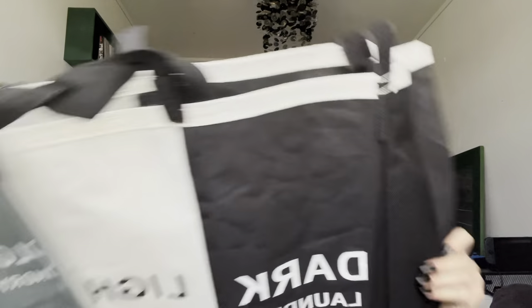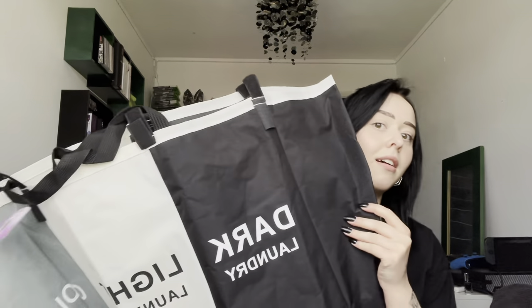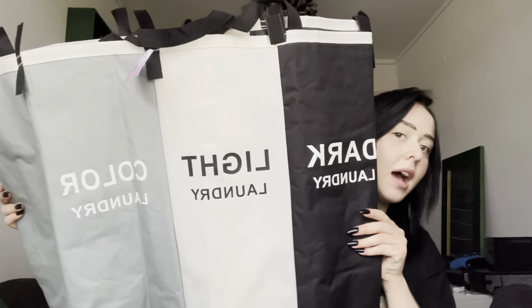Another thing we got is from Amazon — it's a laundry basket but it's so cool. It separates the darks, lights, and colours. I can't tell you how much I hate separating washing, and this does it for me. It comes with a base to put it on, and it fits our theme of black, white, and grey.